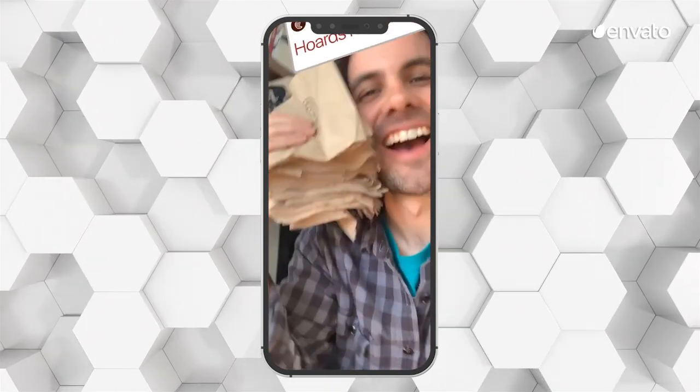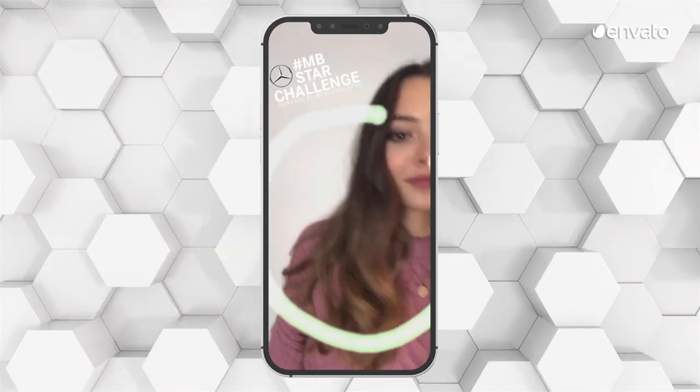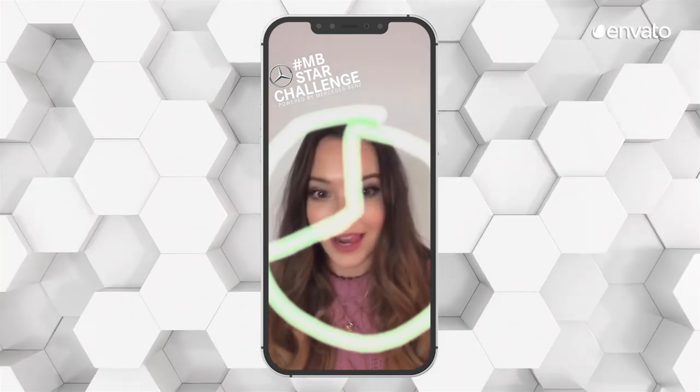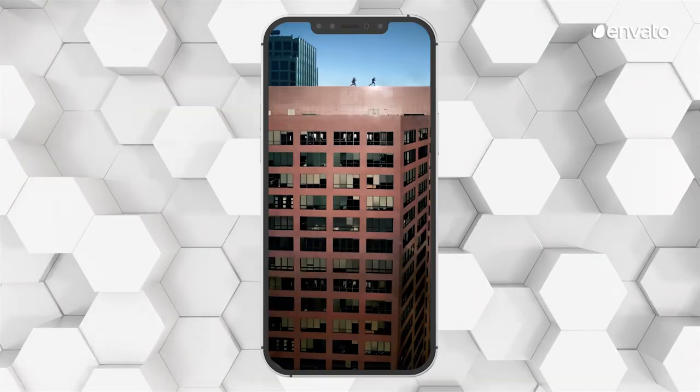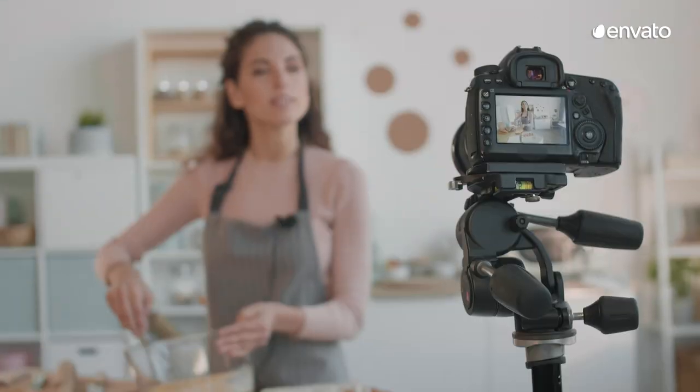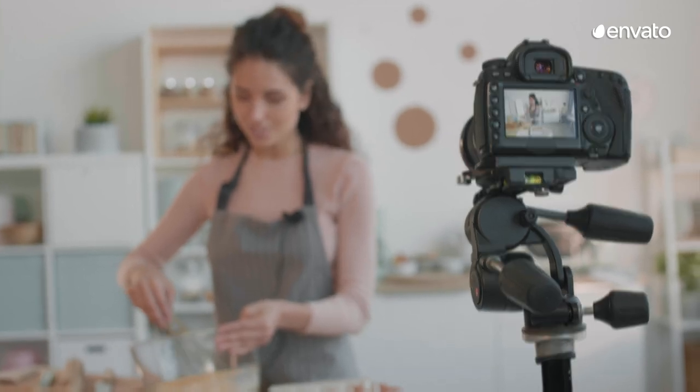Because social media has to be mobile-friendly, it's no surprise that we're seeing vertical videos popping up everywhere, from Facebook Stories to mainstream television commercials and cinema screens. When it comes to using social media as a video publishing platform, everyone is invited.